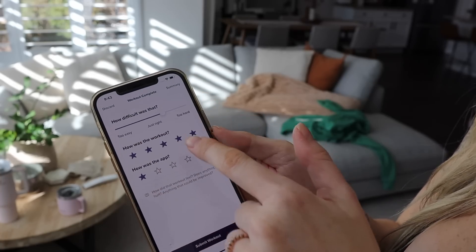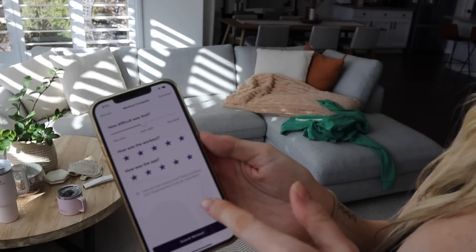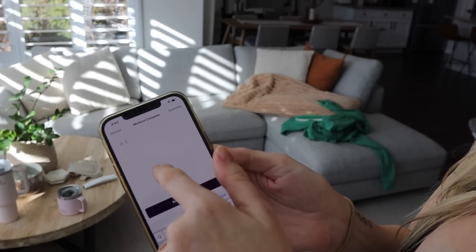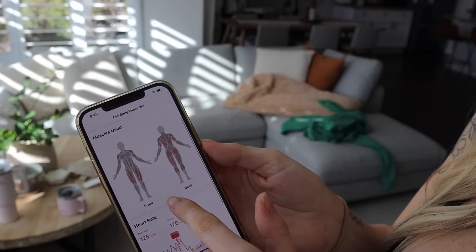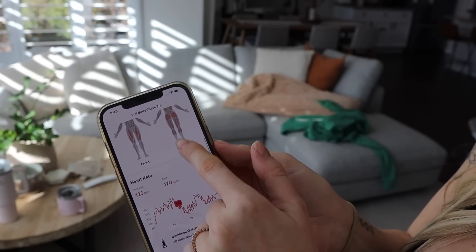When you're done with your workout, you're able to rate it — so if you liked the workout, great. This gives feedback to your coach, and if you have something you want to add, you can type it right there. It'll also tell you what muscles were used during the workout and the duration. It took me 38 minutes, I burned 210 calories, my heart rate peaked at 170, and was averaging 125 during the workout.